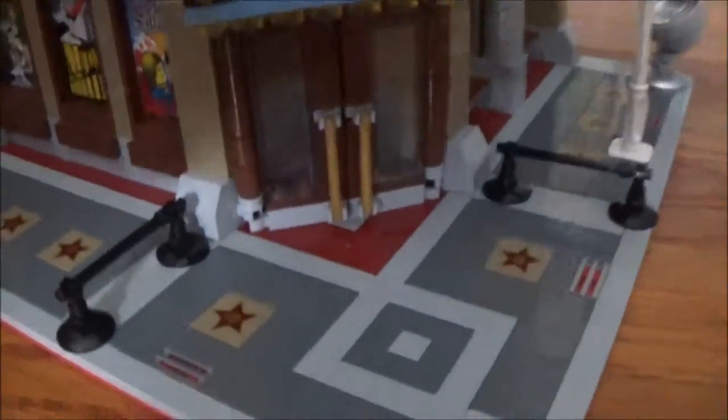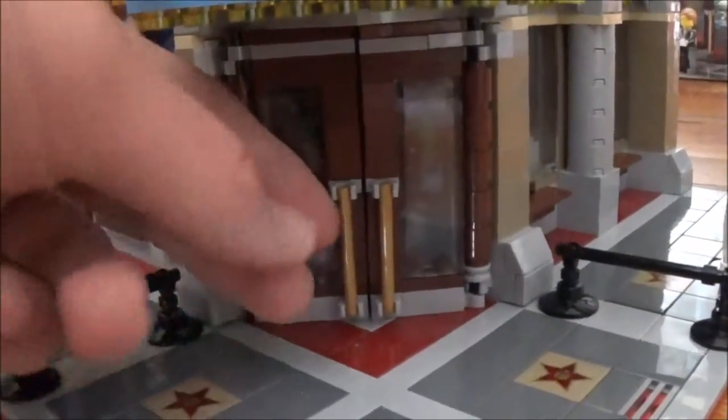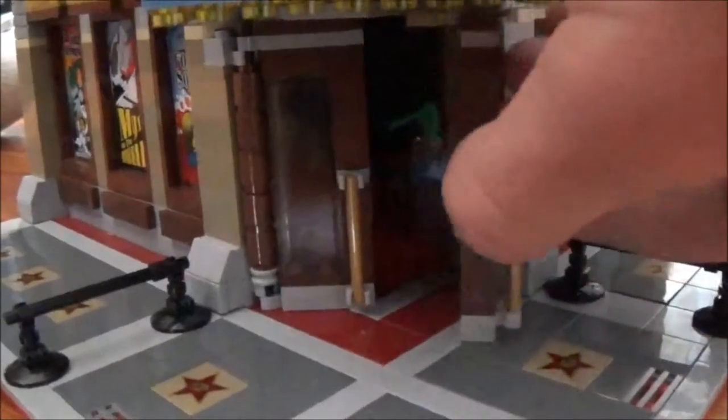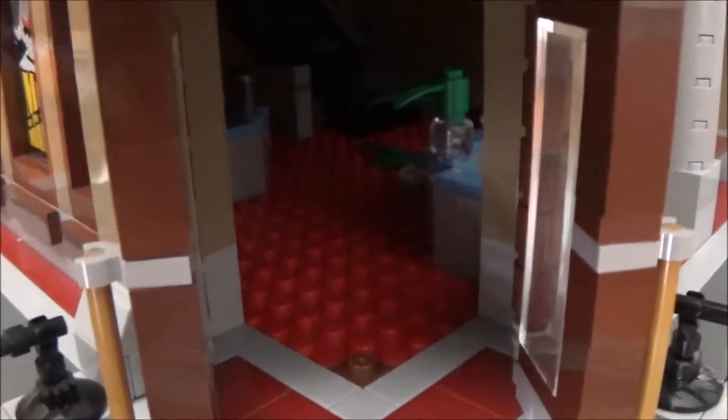Now also on the front entranceway, we have 2 double doors leading into the cinema. They have golden handrails on them and they open up. And that is how you access the theater.